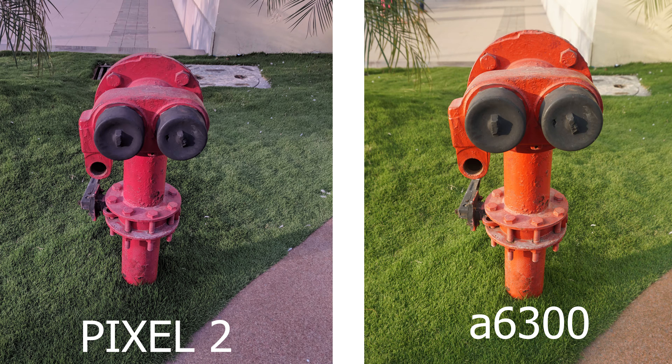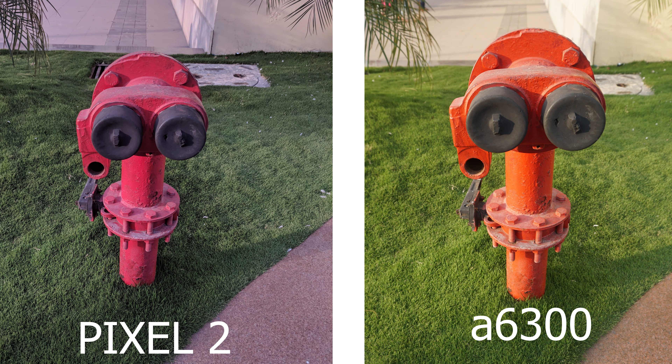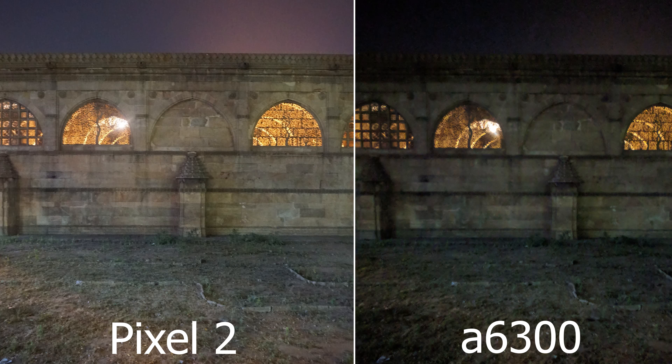Moving on to the second picture — a hand pump outside used for water flow. Here it's the same story as before: the dynamic range of the Sony Alpha 6300 is very good compared to the Pixel 2. The Pixel 2 footage just looks washed out, while on the Sony the dynamic range looks perfect and amazing. So here also I have to give the win to the Sony Alpha 6300.